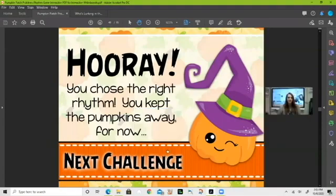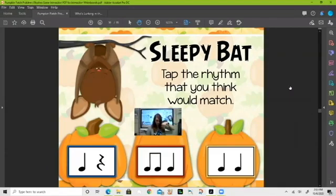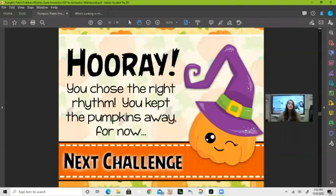How about 'sleepy bat'? Look at our rhythms at the bottom — which one matches 'sleepy bat'? That seems to fit, so we're going to choose that one. Awesome — you guys are getting so good at this!